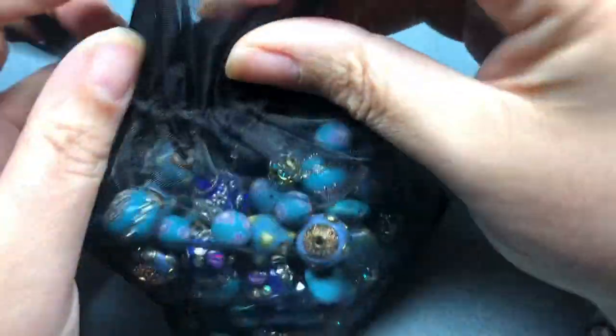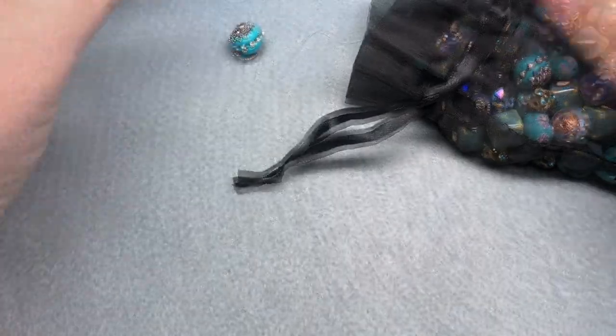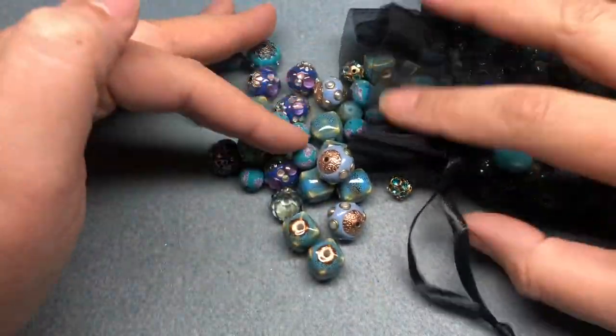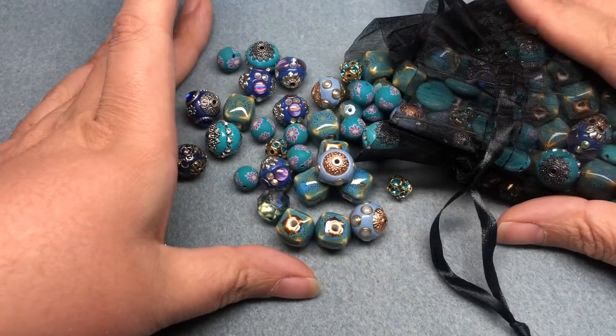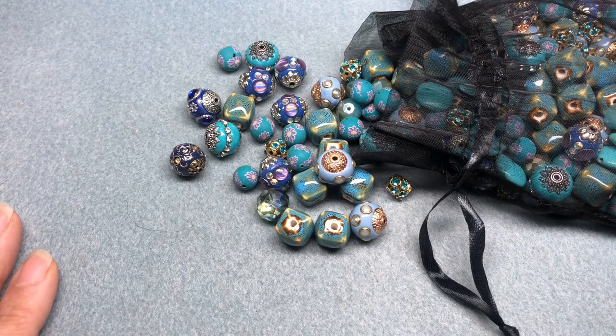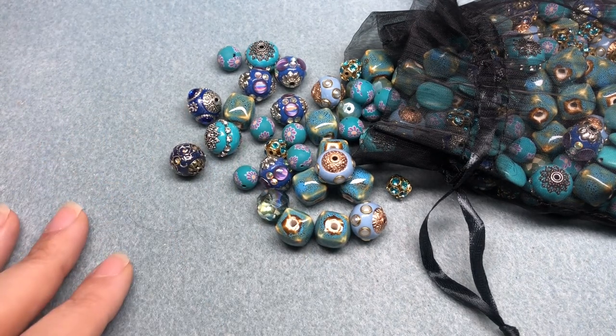She just wrote on the box 'thanks for all you do.' Thank you Roxanne, that's so sweet. This is what was in that box - let's look at this yummy thing. Let me actually get a tray so we can do some sorting. There are a ton of different beads in here, but all of them seem to be blue or turquoise or periwinkle. I'm going to go through and sort them in time lapse and then we'll look at them together.